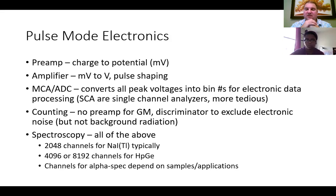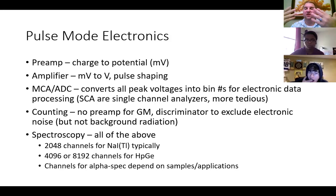This is for electronic data processing. You could also use a single channel analyzer with spectroscopy, but they're a little more tedious for data analysis. They're sometimes used because they're less expensive and you don't necessarily need a full-blown MCA for spectroscopy. If you're using electronics for counting, we typically don't need a preamplifier — for Geiger-Müller counters there's no preamplifier. You might include a discriminator to exclude electronic noise, but in many cases we still want to measure background radiation so we can correct our counts.